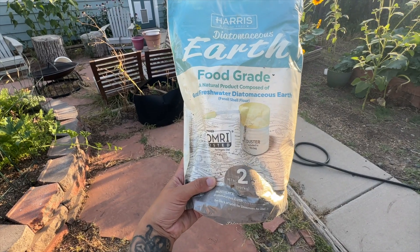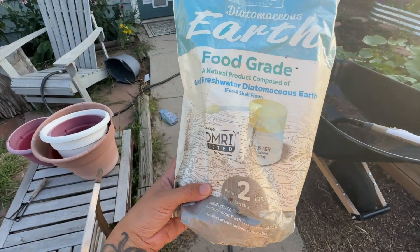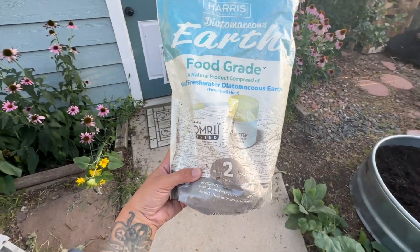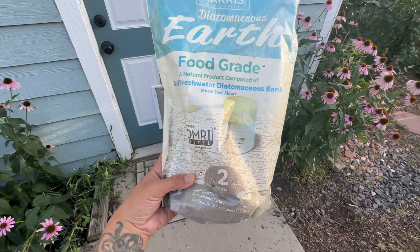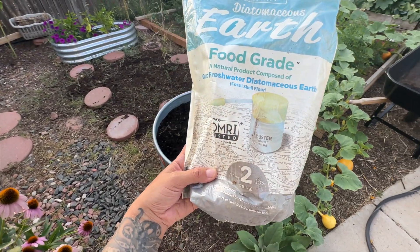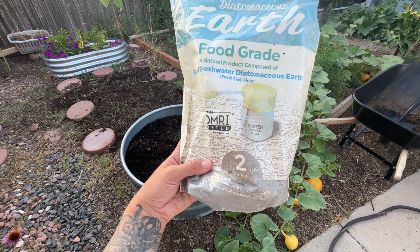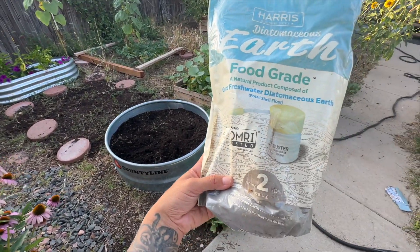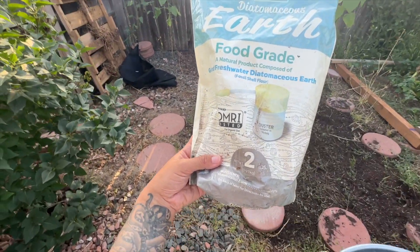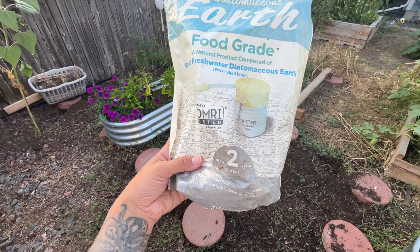Next is diatomaceous earth — this is about protecting your preps from bugs. You can find it on sale all the time, it's super cheap, and it's great for a lot of different things. We use it for our chickens and ducks, and I sprinkle it around different areas of my garden and preps to deter rodents or bugs. It's also great in a worm farm — charcoal powder and diatomaceous earth together keep things clean. Get food-grade diatomaceous earth.